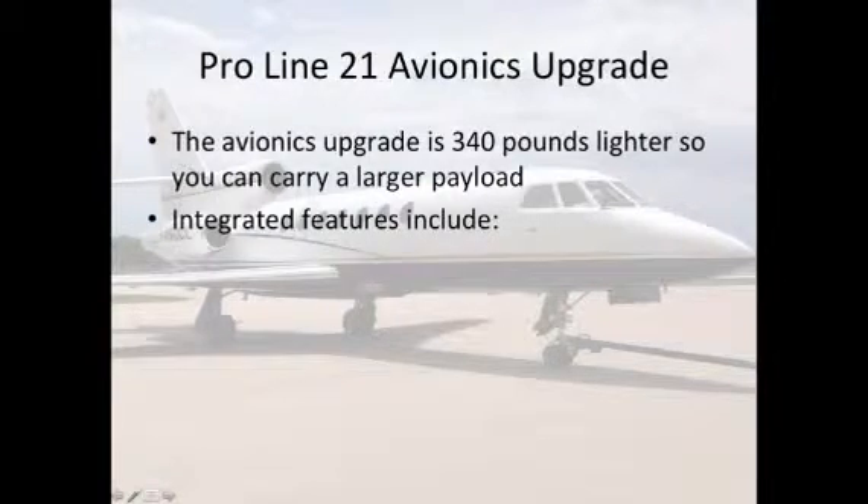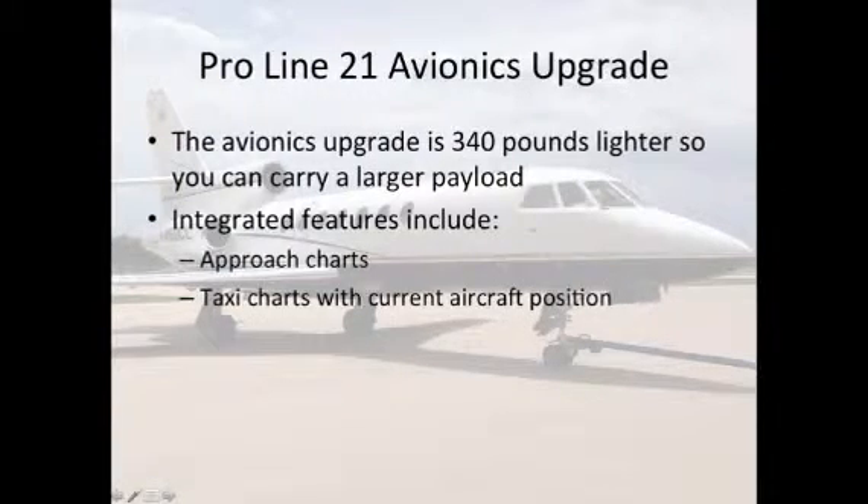The integrated features include approach charts, taxi charts with current aircraft position, traffic, flight plan routes, and checklists.